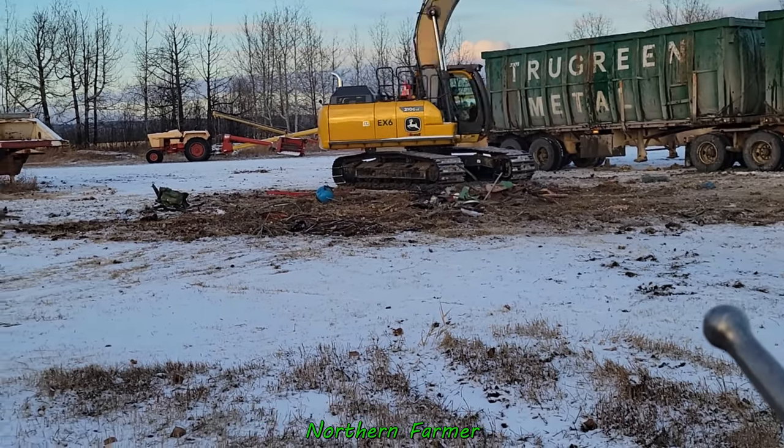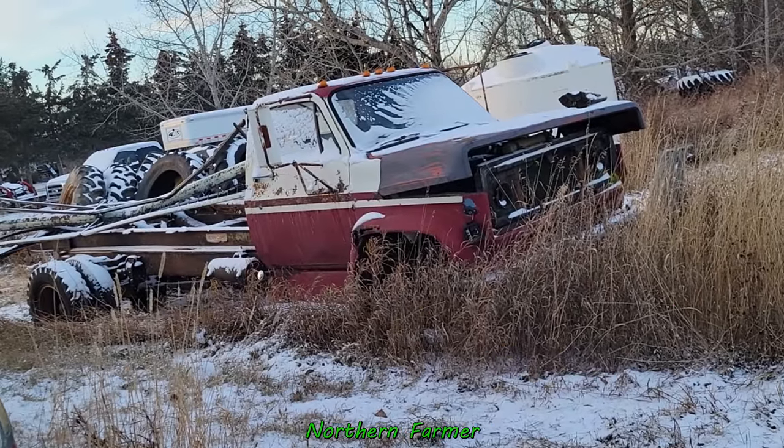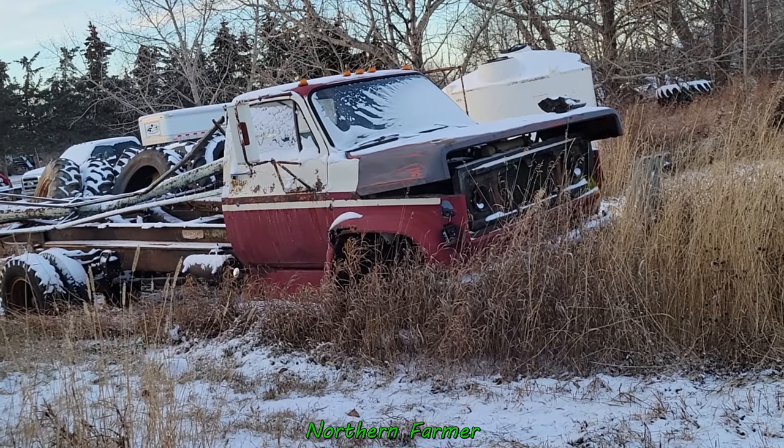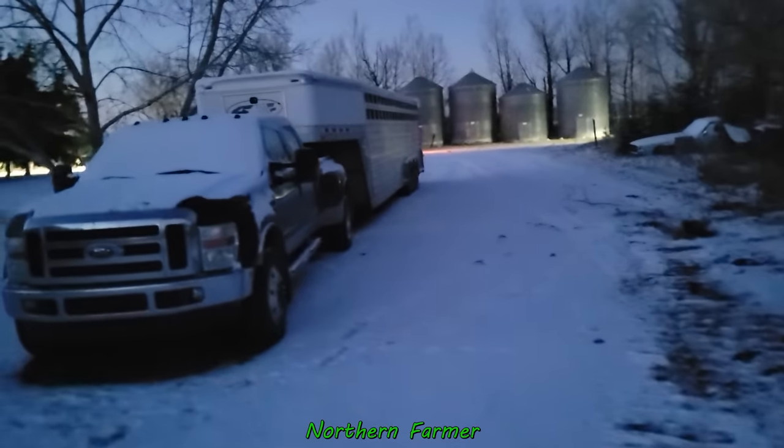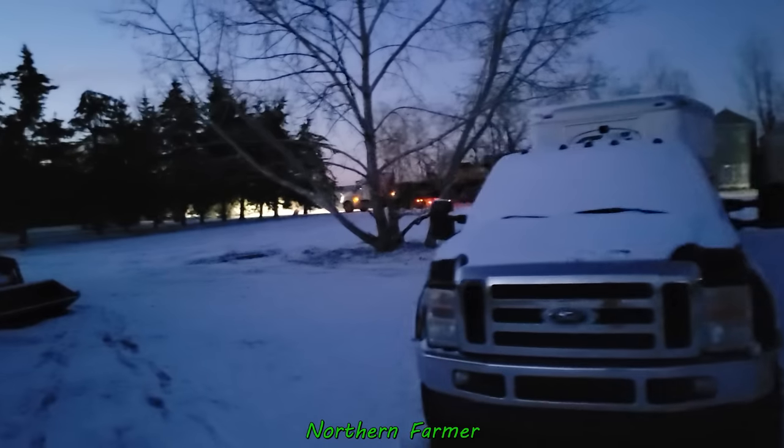Pretty much everything is gone now. I was going to get this truck — that'll take up a little space. The guys are done actually. I had to go check on the cows and came back and they're finished already. So they're just taking off.